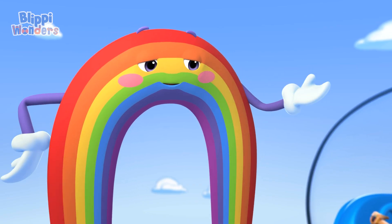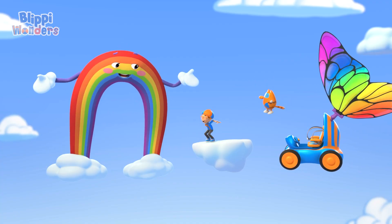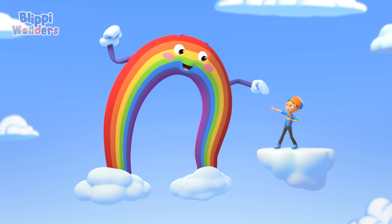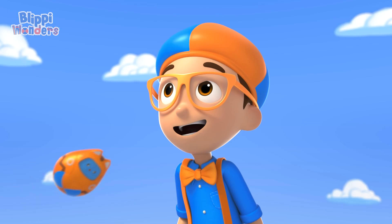Thank you, thank you, thank you! I'm very proud of my colors! Let me show them off one by one: red, orange, yellow, green, blue, indigo, violet! Wonderful job, Blippi! You know, today's a big day!